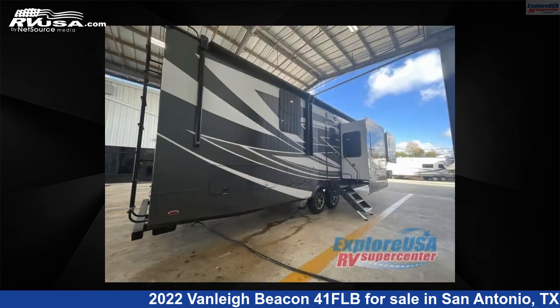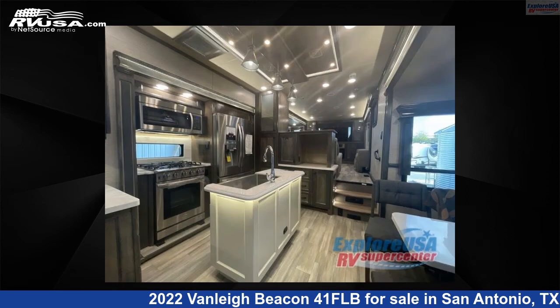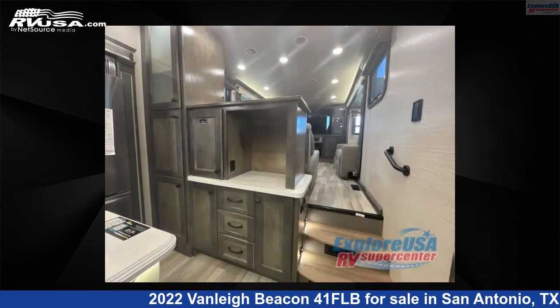The floor plan layout of this fifth wheel features bath and a half, front entertainment, front living area, kitchen island, and rear bath. For more information and pricing on this unit, and to see all units available for sale by Explore USA RV.